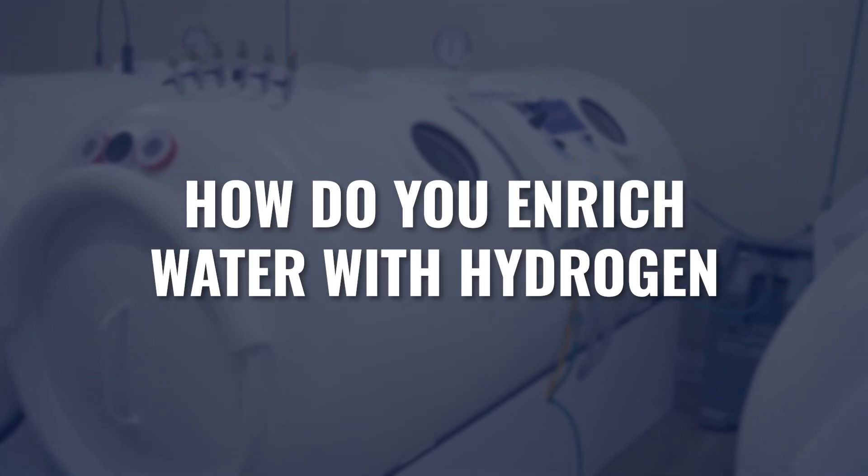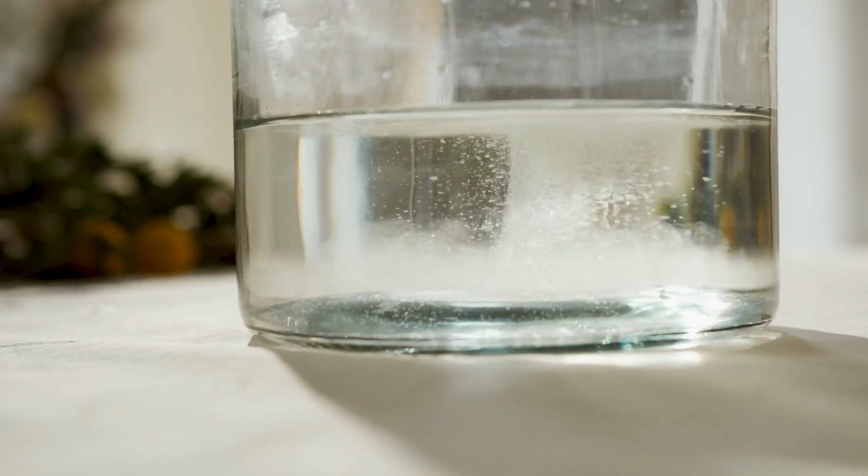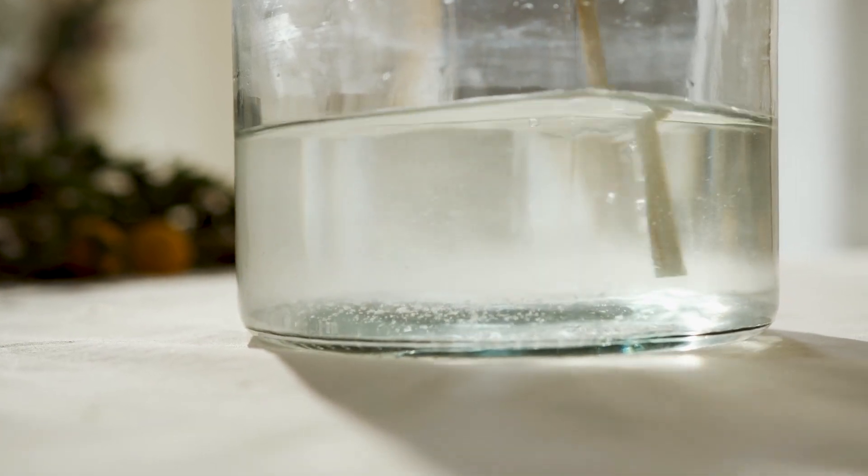A common question is: how do you enrich water with hydrogen without changing the composition of the water itself? Water is H2O — two hydrogen molecules and one oxygen molecule bound together. This should be viewed as a solution. You're not changing the chemical compound of water, just like dissolving salt or sugar in water doesn't change the water's chemical composition. You're dissolving a solute in the solvent.